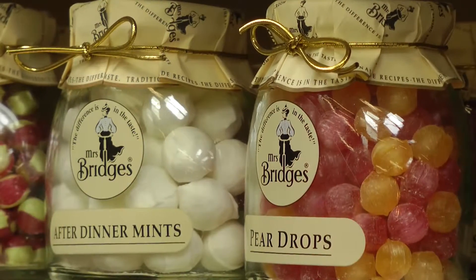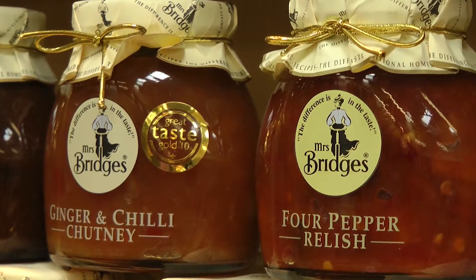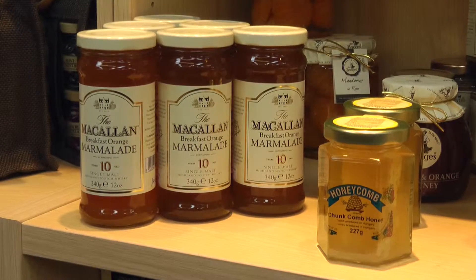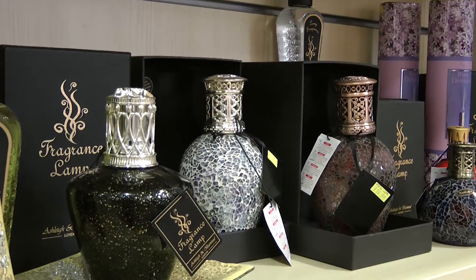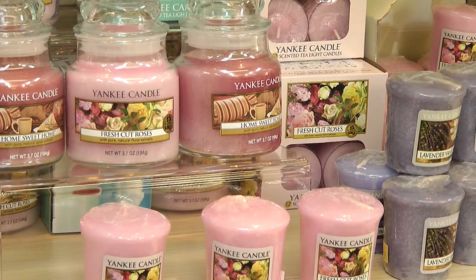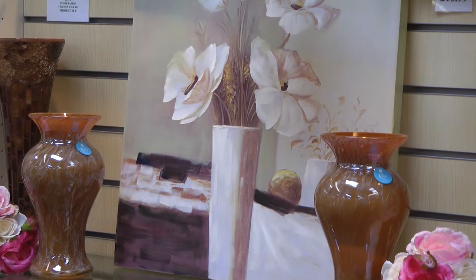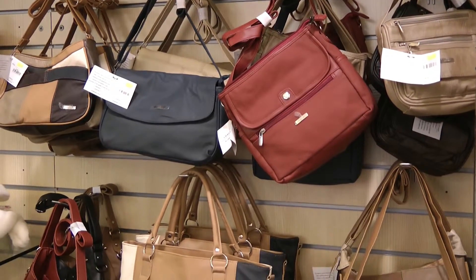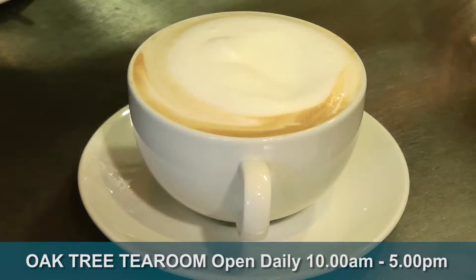In our gift shop we stock the Mrs Bridges range, from traditional sweets to chutneys and dressings, plus a variety of honey and marmalades. Our fragrance lamps and oils will look and smell gorgeous in any home, and so will our Yankee Candle products. Newly arrived is our range of beautiful pictures for your wall and handbags for the ladies.